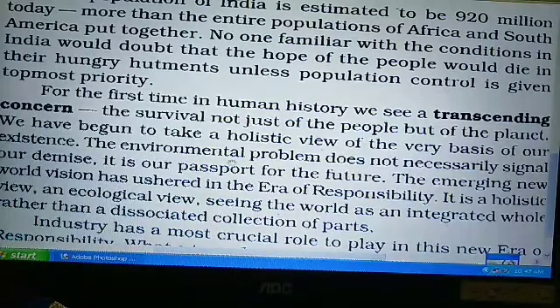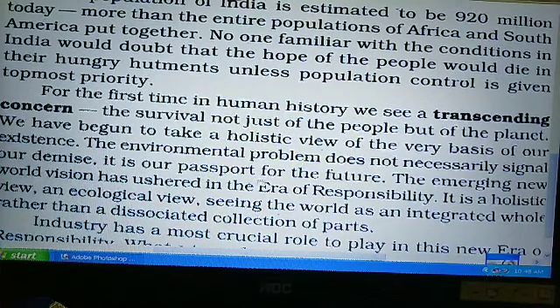The environmental problem does not necessarily signal our demise. जो environment की problem है, परिवाण की समस्या है — वो does not necessarily signal our demise — यह आवश्यक नहीं है कि वो हमें signal दे रही हो कि हमारा अंत आ गया है। It is our passport for the future — वो हमें signal दे रही है कि पर्यावरण हमारा भविष्य का passport है, यानि अनुमति-पत्र है कि हम भविष्य में रहेंगे या नहीं।